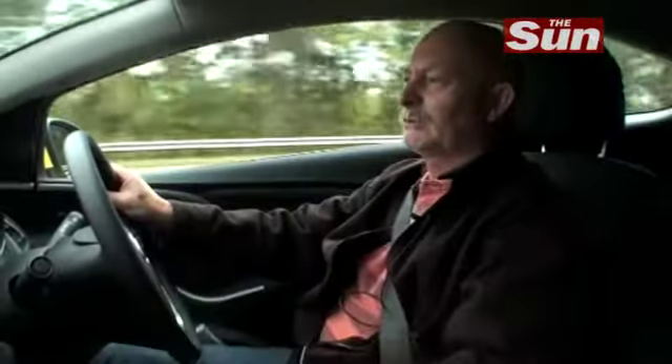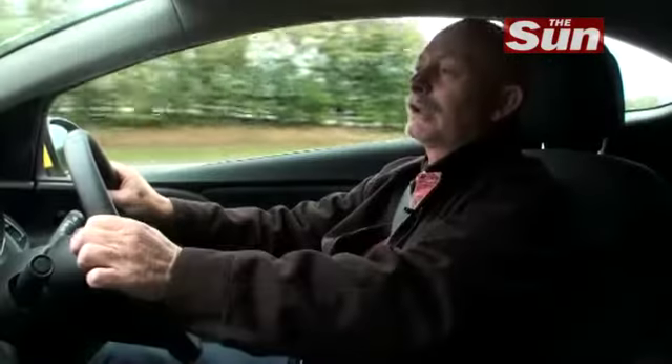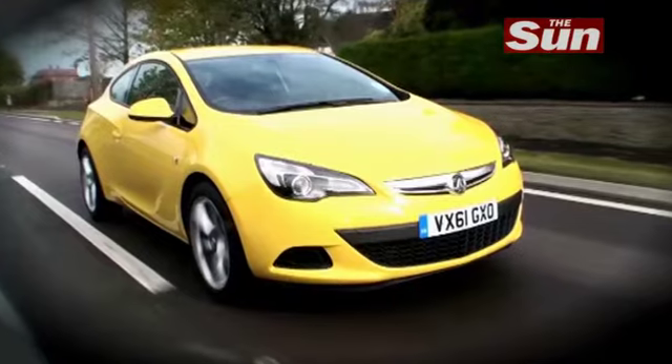The more I've driven the GTC, the more I've got very comfortable with it, and the more I've been impressed with it. It's a car that looks the business from the outside. And although I would like a little bit more refinement from this diesel engine, it certainly delivers performance that will make it one of the best in the Hot Hatch sector.